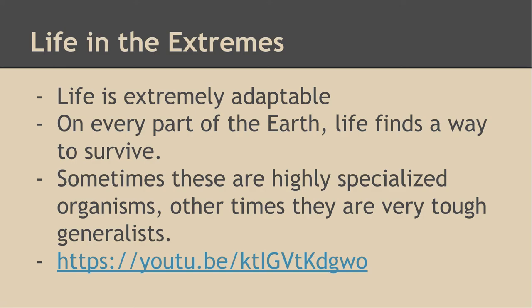On every part of the earth, different organisms have found different ways of surviving. Sometimes these organisms are highly specialized. Other times they're just very tough generalists that can spread all over the place.